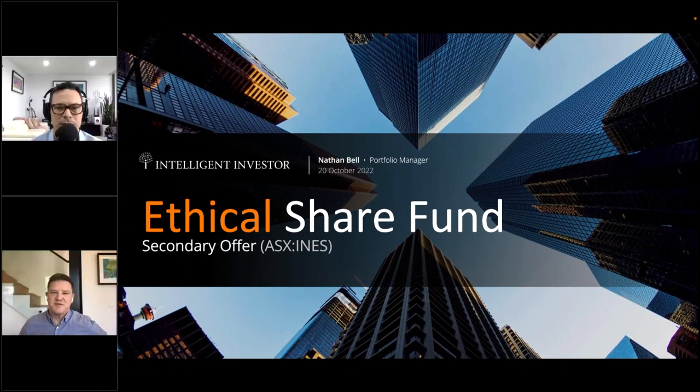Hi everyone, thanks so much for joining us for this webinar about the Intelligent Investor Ethical Share Fund. I'm Tom Wilson, one of the product specialists at InvestSMART, and I'm joined today by Nathan Bell, who's the portfolio manager for our Intelligent Investor funds. Hi Nathan, how are you doing?